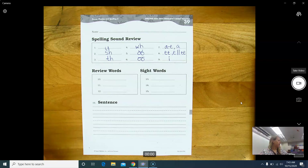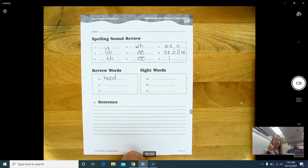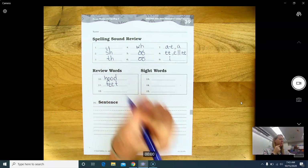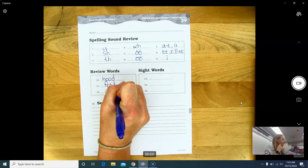Now for our review words. Number ten: hood — H-O-O-D. Number eleven: feet — F-E-E-T. Number twelve: cave — C-A-V-E.